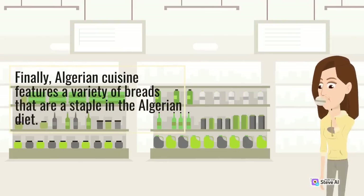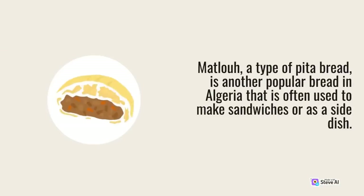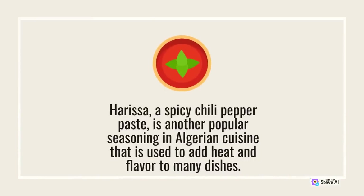Algerian cuisine features a variety of breads that are a staple in the Algerian diet. Khabz, a round flatbread, is a staple bread often served with meals to scoop up stews and sauces. Matla, a type of pita bread, is another popular bread used to make sandwiches. Algerian cuisine is also known for its use of spices and herbs. Ras el hanout, a blend of spices including cumin, coriander, cinnamon, and cardamom, is a popular seasoning used in many dishes including tagine and couscous. Harissa, a spicy chili pepper paste, is another popular seasoning that adds heat and flavor to many dishes.